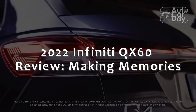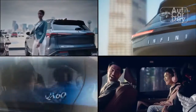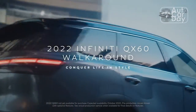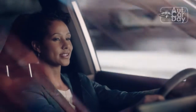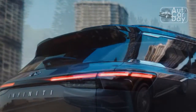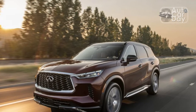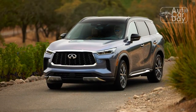2022 Infiniti QX60 Review: Making Memories. In its first generation, the Infiniti QX60 — nay, JX35 — was definitely a vehicle that existed. Among three-row luxury crossovers, it was one of them. If you were shopping for a ride, the QX60 was something you could buy. This is all incredibly faint praise, but it speaks to the QX60's position in the segment: unremarkable, unmemorable, and otherwise invisible relative to the three-rows from Acura, Audi, or Volvo.